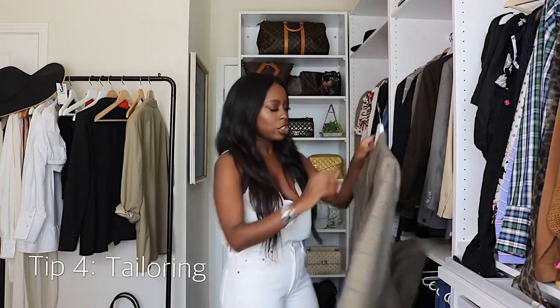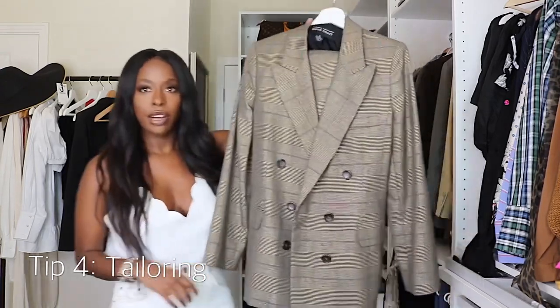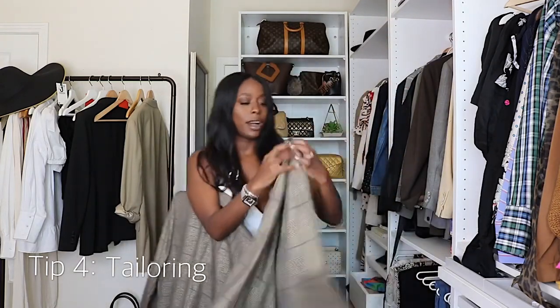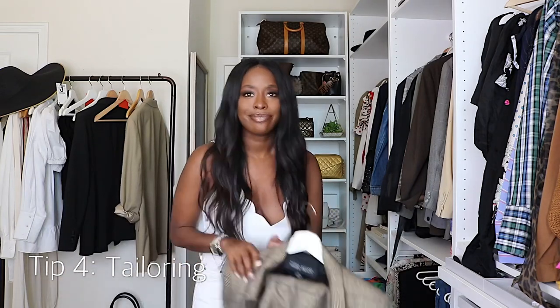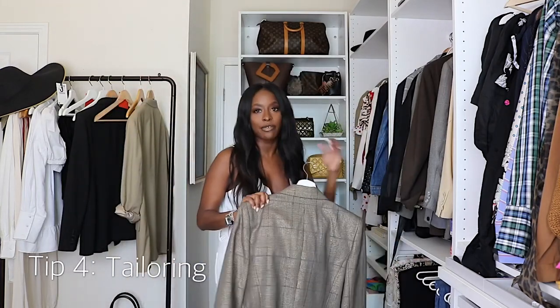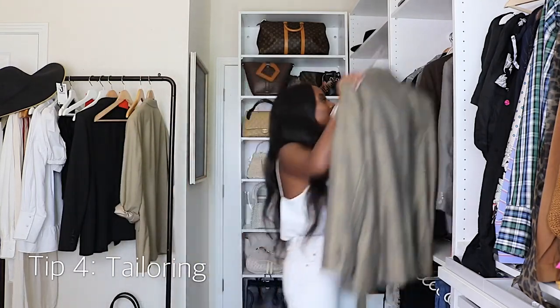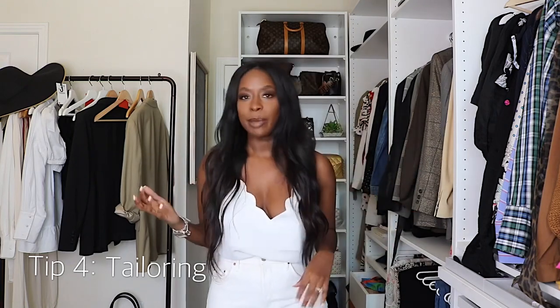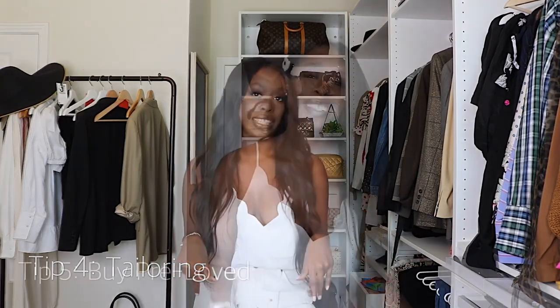Another example — more of a customization — is a suit I bought at my local thrift shop. I had the idea to turn the pants into shorts, so that's what I did. These are now wide-leg suit shorts. The tailoring cost about $20, and the suit was $20 altogether, so $40 total for the complete look I wanted. When you're thrifting and you have a vision for an item, take it to a tailor before you pass on it.